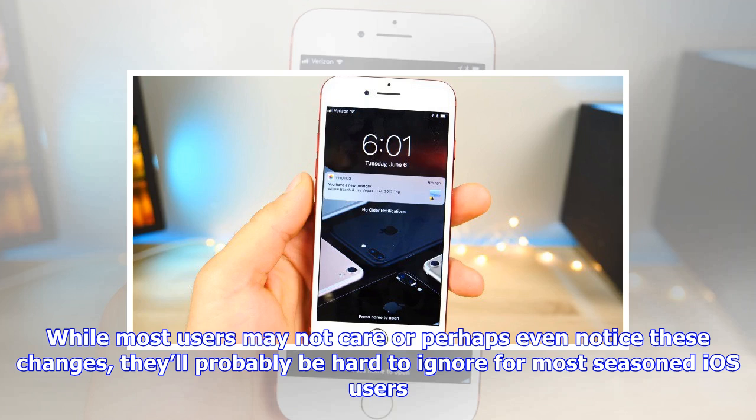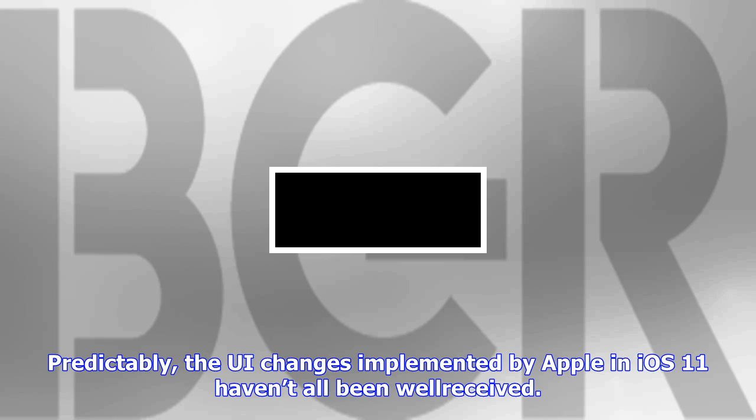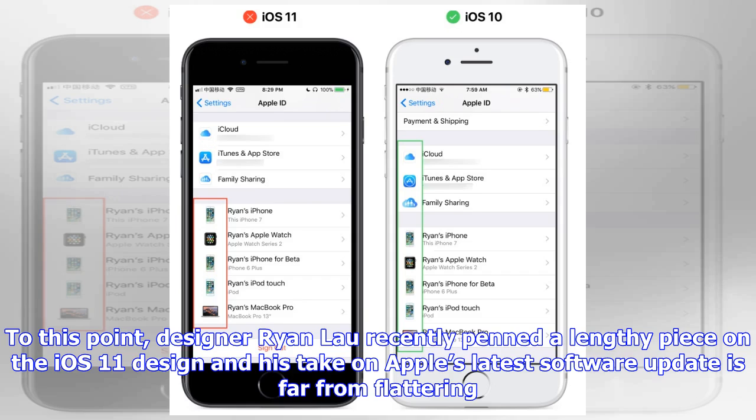To this point, designer Ryan Lau recently penned a lengthy piece on the iOS 11 design, and his take on Apple's latest software update is far from flattering. Calling the iOS 11 design unfinished, Lau provides a number of examples to help bolster his claim that the iOS user experience can, at times, feel inconsistent and muddled. Admittedly, some of the examples raised by Lau seem incredibly nitpicky, but if you're into design, you'll certainly find it to be an engaging and interesting read.